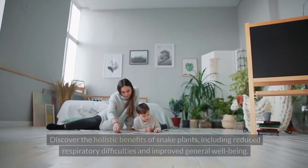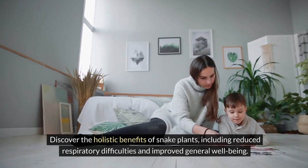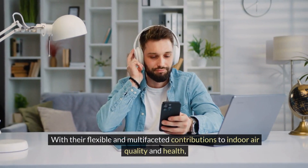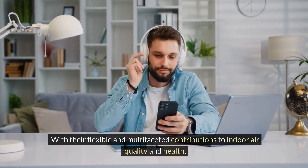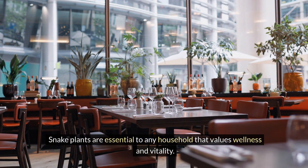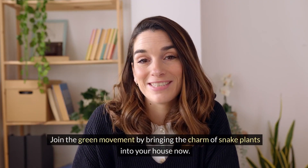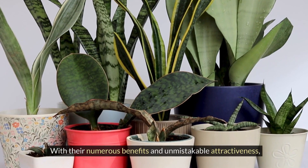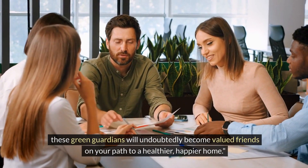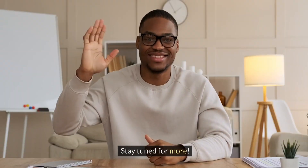10. Wellness warrior: Discover the holistic benefits of snake plants, including reduced respiratory difficulties and improved general well-being. With their flexible and multi-faceted contributions to indoor air quality and health, snake plants are essential to any household that values wellness and vitality. So what are you waiting for? Join the green movement by bringing the charm of snake plants into your house — these green guardians will undoubtedly become valued companions on your path to a healthier, happier home.